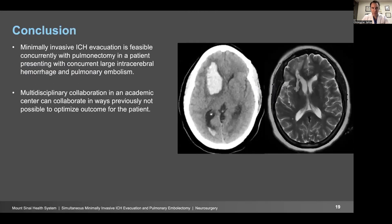In conclusion, minimally invasive ICH evacuation is feasible concurrently with pulmonary embolectomy in a patient presenting with concurrent large intracerebral hemorrhage and pulmonary embolism. This requires a group of highly specialized teams, and this multidisciplinary collaboration is possible in an academic center where we can collaborate in ways previously not possible to optimize outcomes for our patients. Thanks very much.